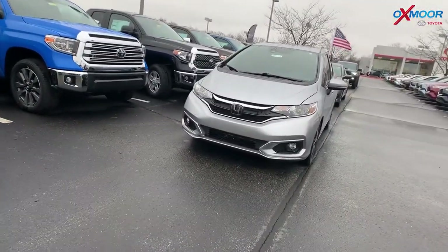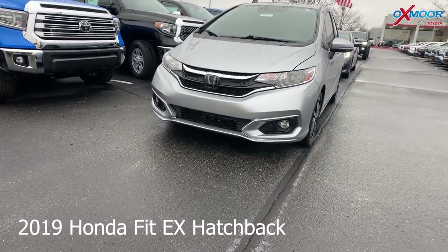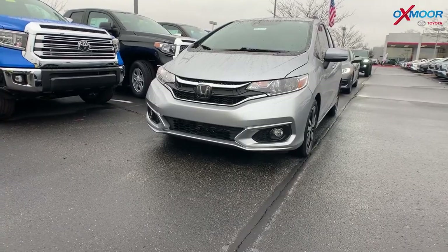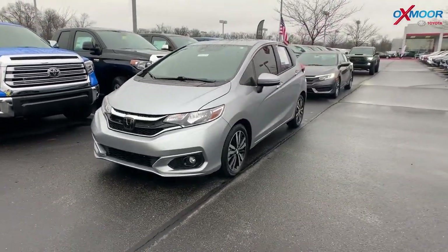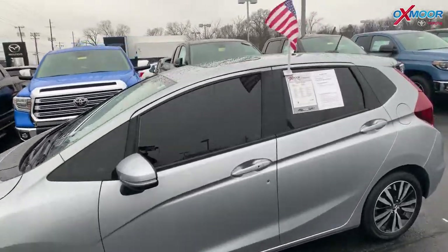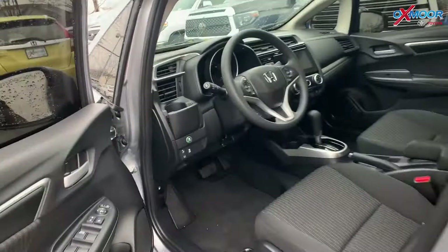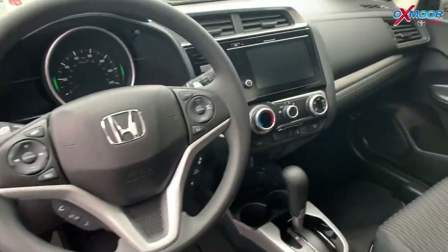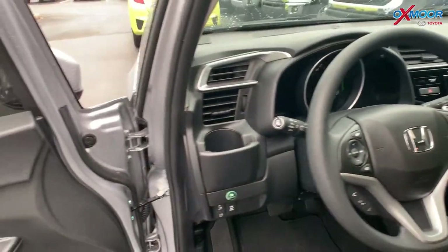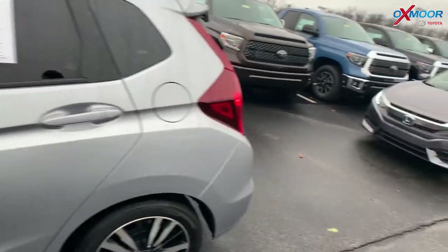Moving on to our second vehicle. This one's a 2019 Honda Fit EX hatchback. Exterior color is in a lunar silver metallic. This vehicle does have a sunroof, 16-inch alloy wheels, Bluetooth, a backup camera, and passenger blind spot monitoring. Interior color is black. Mileage is 8,097.